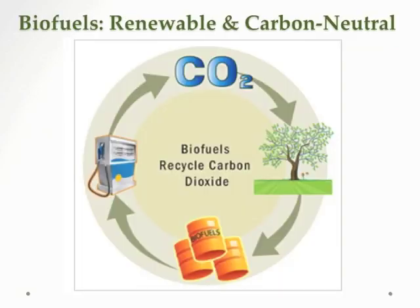Biofuels are renewable because they're derived from plant products. Once the biofuels have been consumed, new plants can be grown, and therefore new biofuels can be extracted from those plant products. They're also carbon neutral, as illustrated in this diagram. We see a plant that is used to produce a biofuel. The biofuel is consumed, which involves combustion and the release of CO2, but CO2 is then taken up by the plant during its growth stage. So there's no net CO2 released.